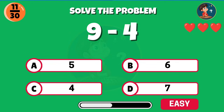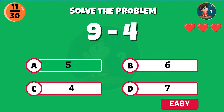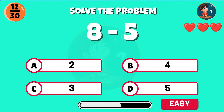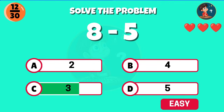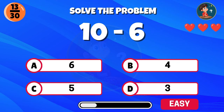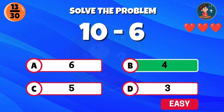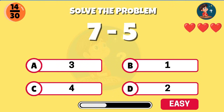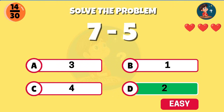Nine minus four, what's the result? Well spotted, you get five. Eight minus five, what is the difference? Nice work, that equals three. Ten minus six — correct, the answer is four. Seven minus five — great thinking, that gives two.